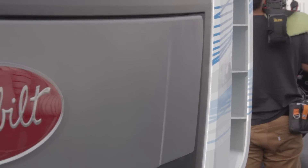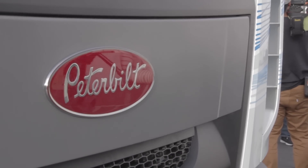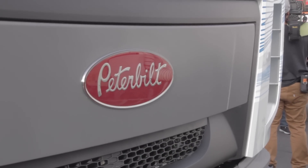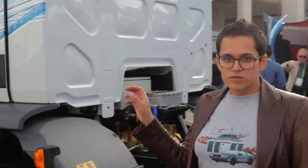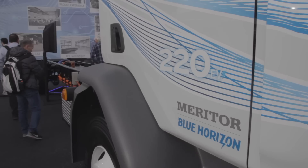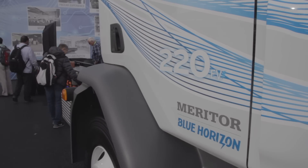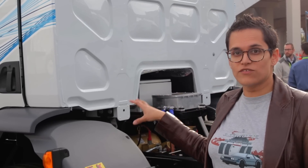That means this vehicle can stay in use throughout the day without long periods of charging, but it can also be charged from a regular J1772 charger overnight. Up at the front, the vehicle is pretty much the same as a standard regular diesel truck, which should reduce the costs to people needing to service these, as their mechanics will already be familiar with the equipment underneath the front end.